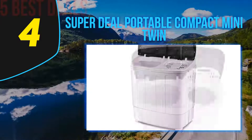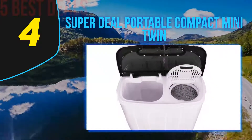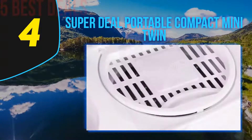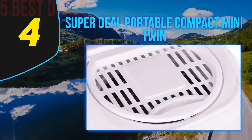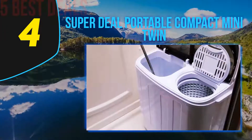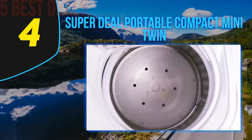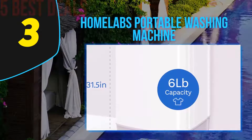You can carry and fit it anywhere, including your bathroom or closet, and take it with you on a camping trip. Furthermore, this washing machine is designed to conserve energy — it boasts low power consumption, giving you peace of mind that you won't face a higher electric bill. It also looks neat and clean, making a statement wherever you set it up.